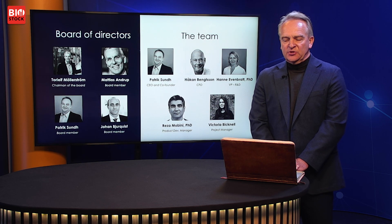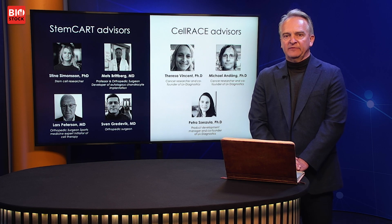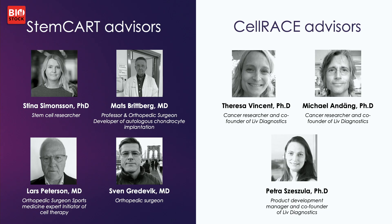We have a strong team behind us — a board of directors with long-time life science experience both from pharma, diagnostics, and the healthcare field. We have a strong operating team, although small, and we also have strong advisory teams behind each project — both the Stemcart and Cellrace advisors. Lately we have added clinical advisors for the Stemcart project in the form of three orthopedic surgeons, two of whom are very well-known and have long-term experience with cell therapy in this area.